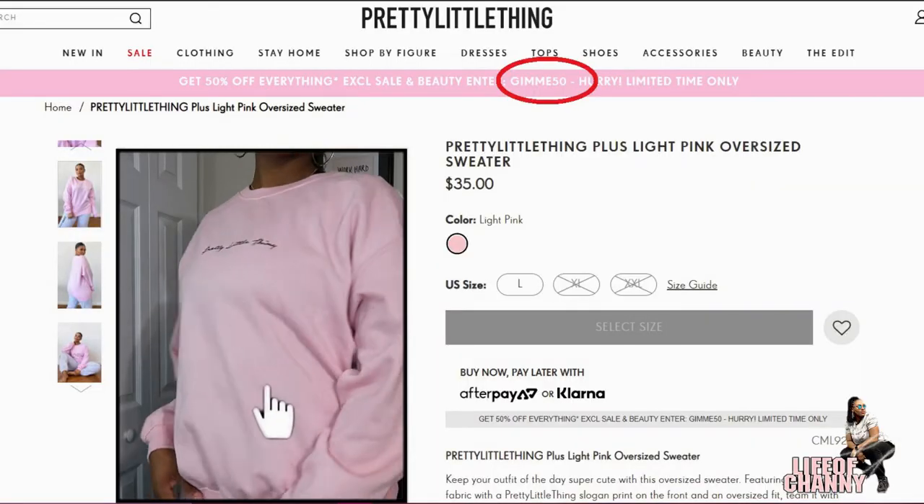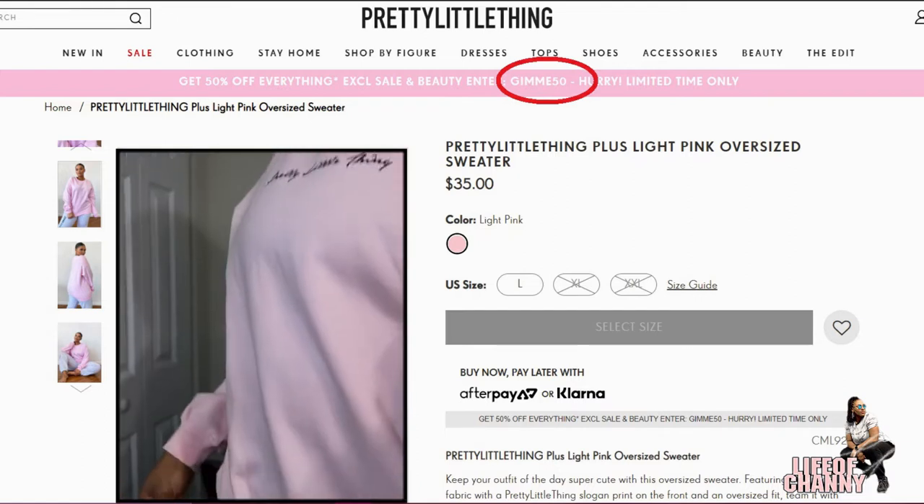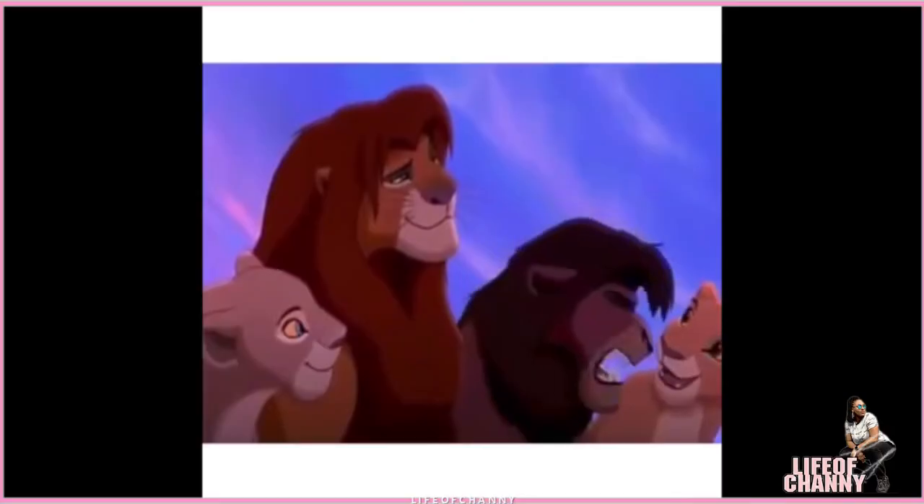Last but not least, I ordered something from Pretty Little Thing. I only ordered one thing because I was unsure of the sizing — the company is based in the UK and most of the Instagram models wearing Pretty Little Thing are very small and petite, and I'm 5'10" and 213 pounds. I ordered a baby pink sweatshirt that just says Pretty Little Thing on the front. I love the aesthetic — it's very simple and very me, and pink is my signature color. I got it in a size large and it's really really big. I'll have the price on screen because I don't remember it off the top of my head.